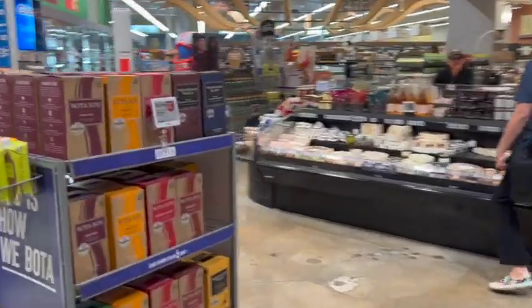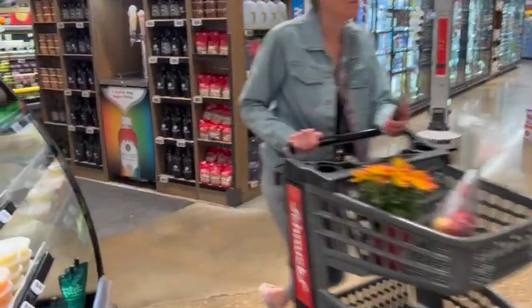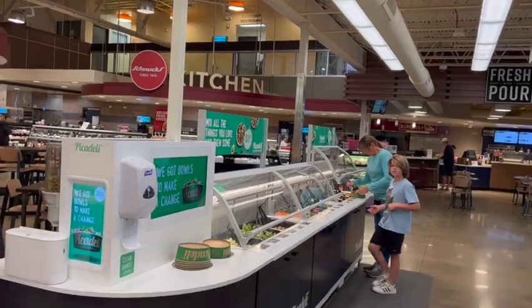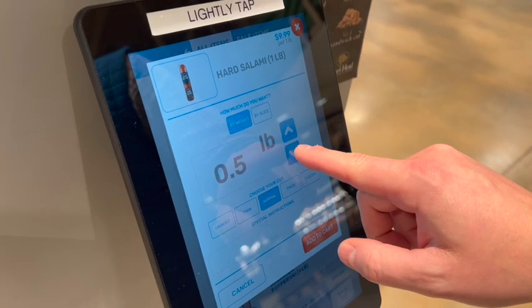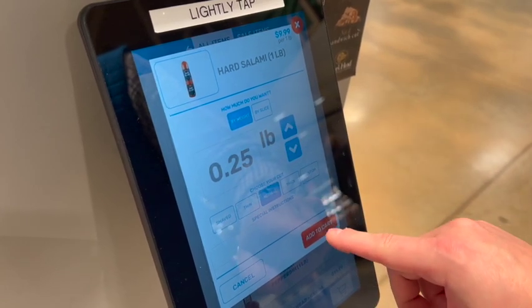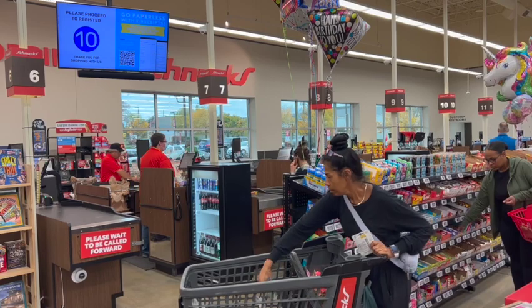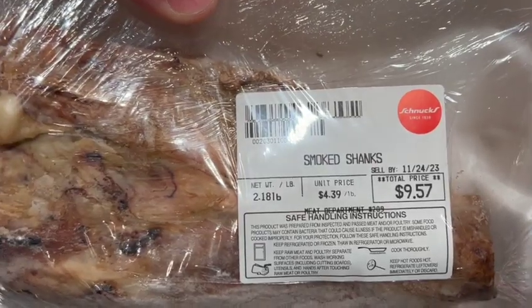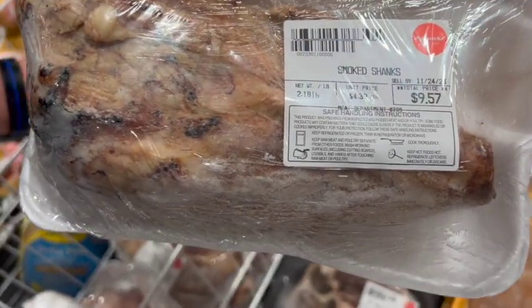There are a number of technologies on display here in this store, all designed to improve the customer and employee experience. There's next-generation salad bars, mobile ordering and kiosks that now account for over half of deli orders in the store, and unique single-line queuing in every check lane in every Schnucks store.